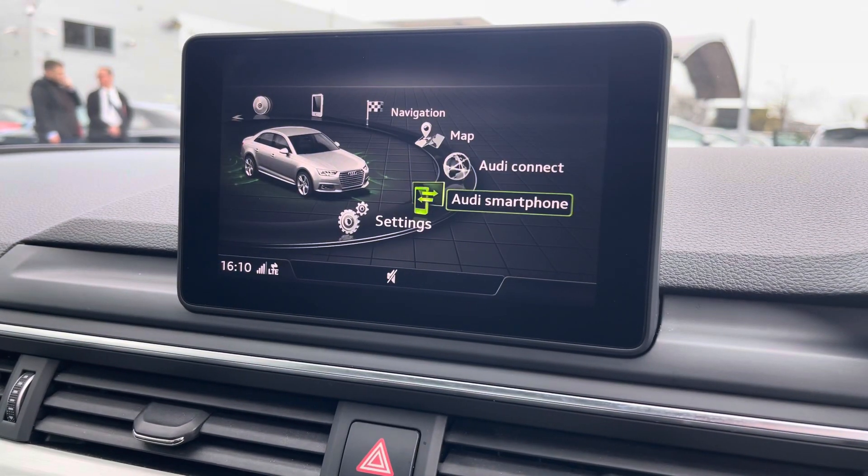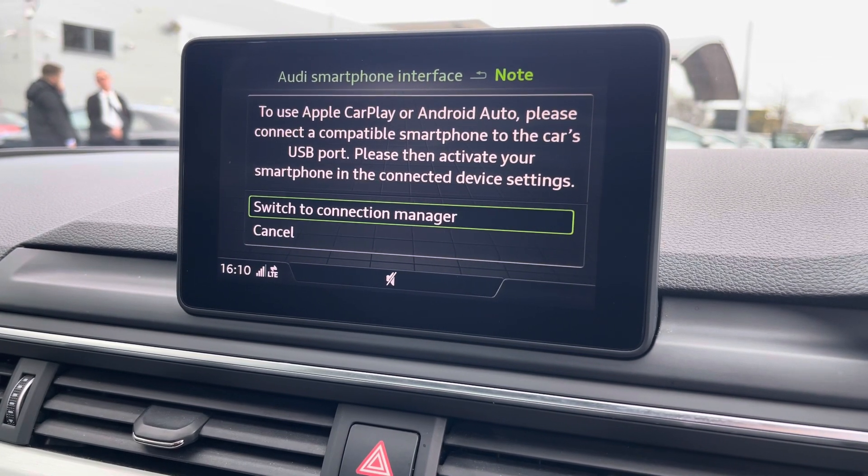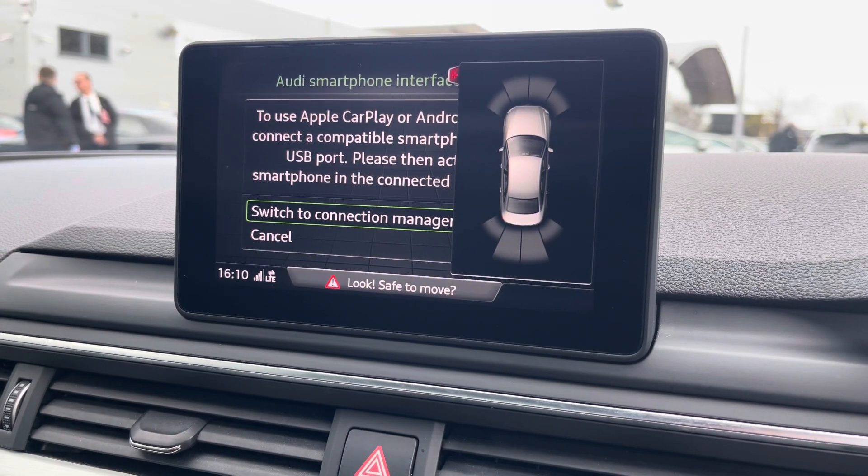You can also connect your smartphone via the USB port for use of Apple CarPlay and Android Auto. Front and rear parking sensors are also fitted, which alert you of objects close by to the vehicle.